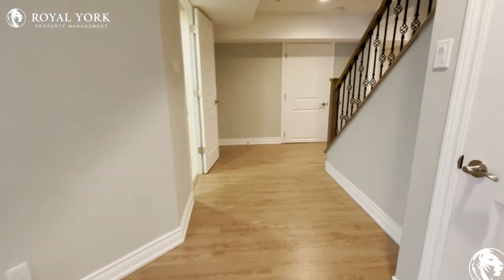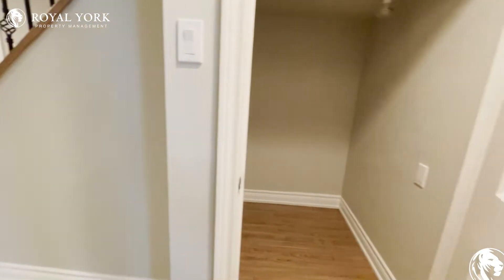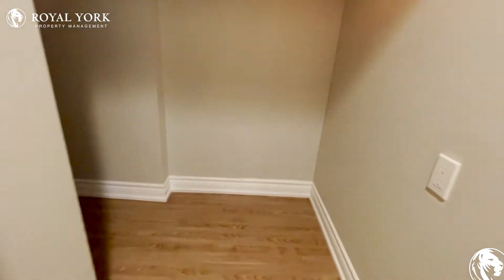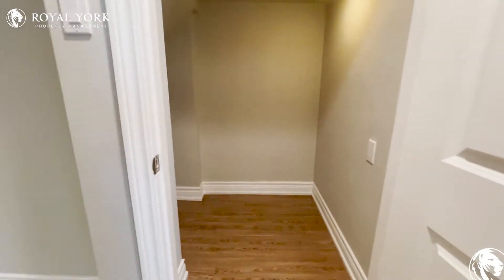Moving on, we have this nice little closet here that goes in quite deep, so let's go in and have a look at that as well. Plenty of space for storage.